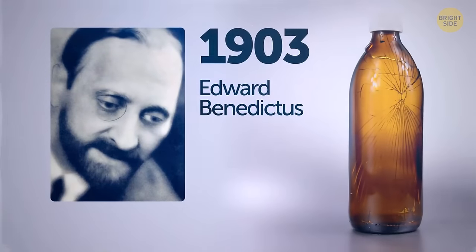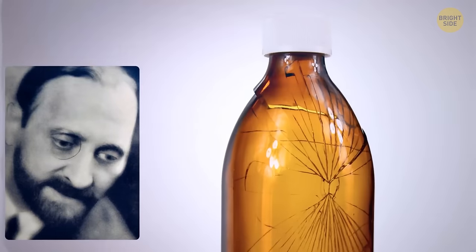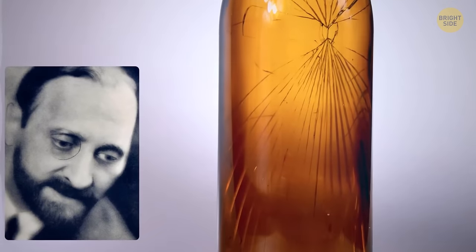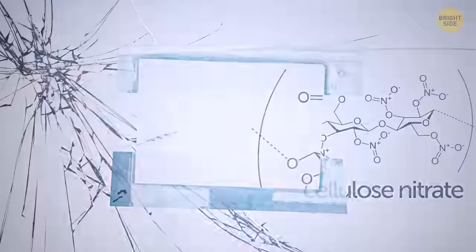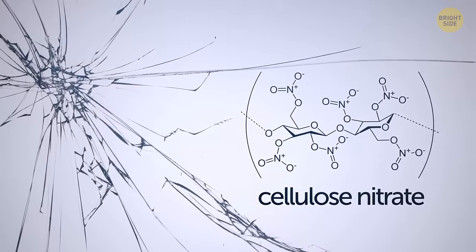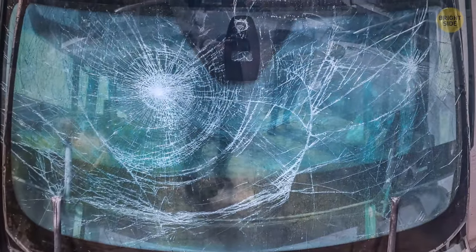Back in 1903, a scientist named Edward Benedictus knocked over a flask by accident. He was amazed to see that the glassware had just slightly cracked but maintained its shape — he was expecting it to break into a million tiny pieces. Curious about this hidden feature, he figured out that what was keeping the glass together was a substance coating the inside of the glass. That's how humanity came up with safety glass.